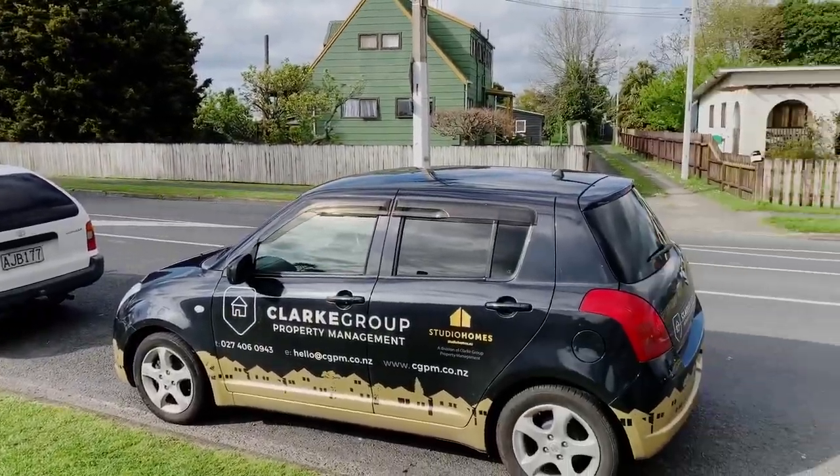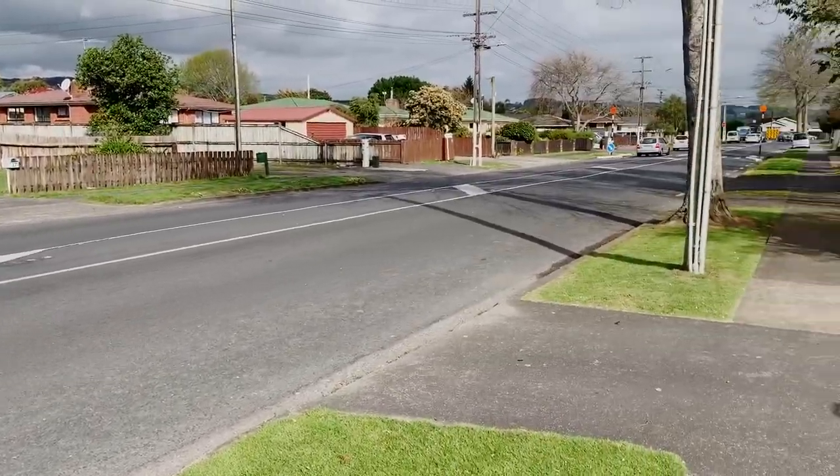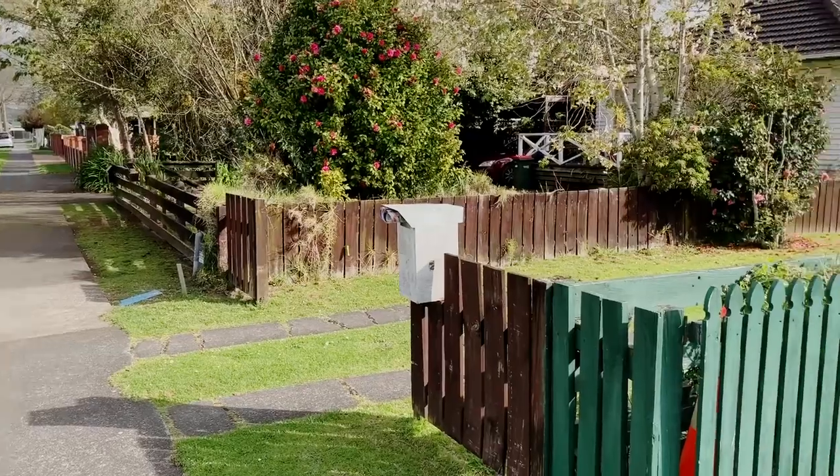As you can see, it's located ideally on Cosgrave Road, close to the motorway, close to Manukau — just 15 minutes away — and local schools.